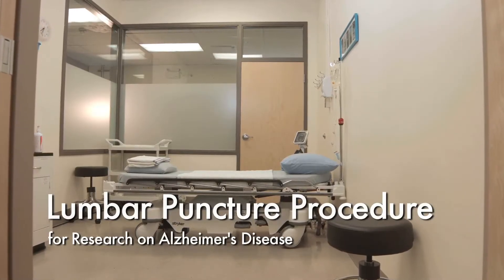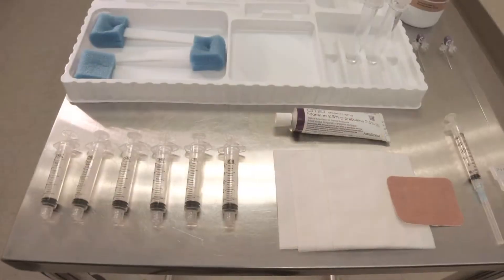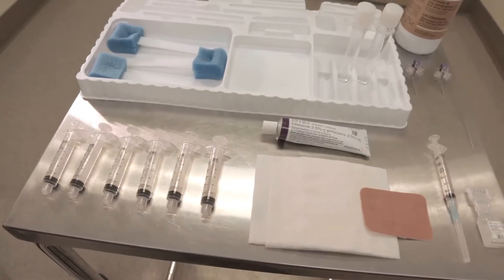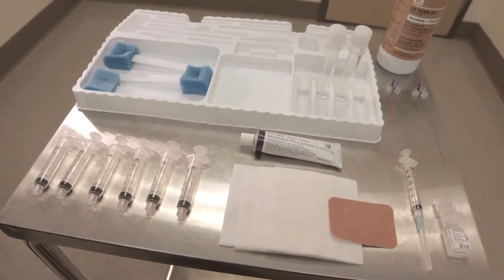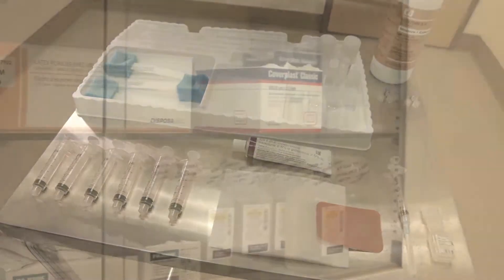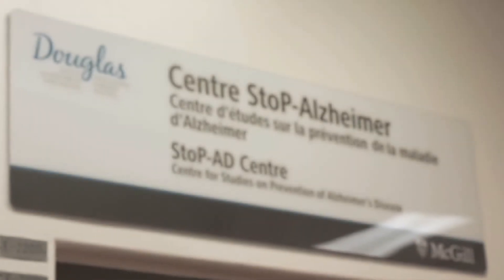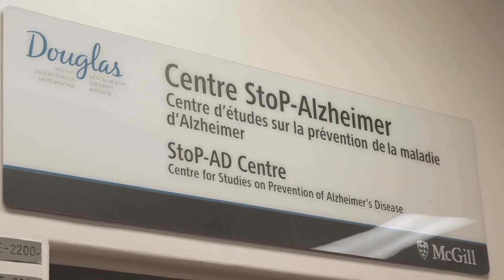This video will demonstrate safe and successful methods of performing lumbar punctures in a research context using a 24G Sprotte needle and polypropylene syringes for collection of cerebrospinal fluid in healthy volunteers. These methods are used in the Prevent 80 program at the Stop 80 Centre, Douglas Mental Health University Institute, affiliated with McGill University in Montreal.